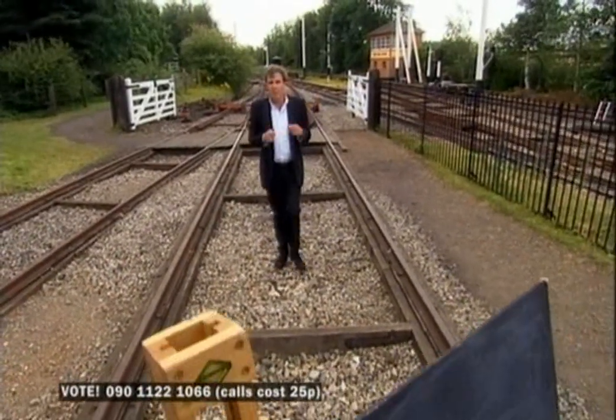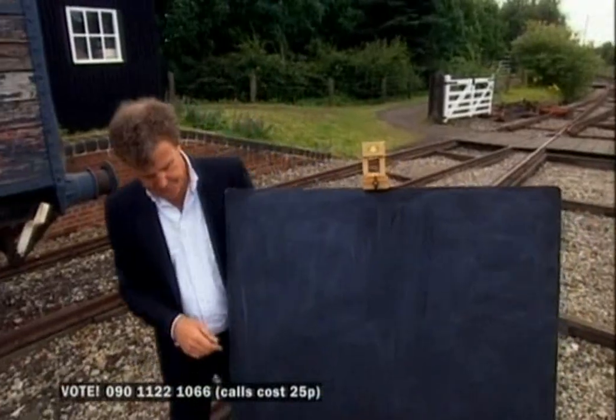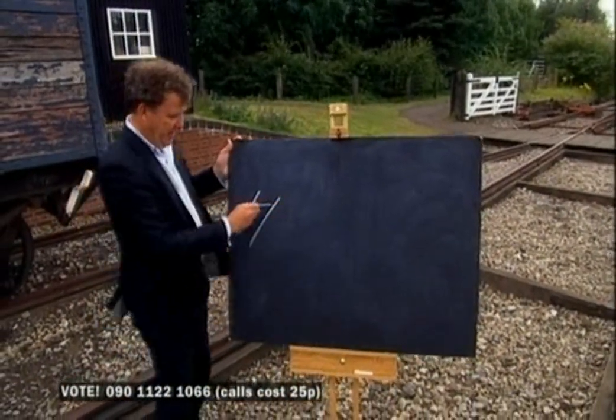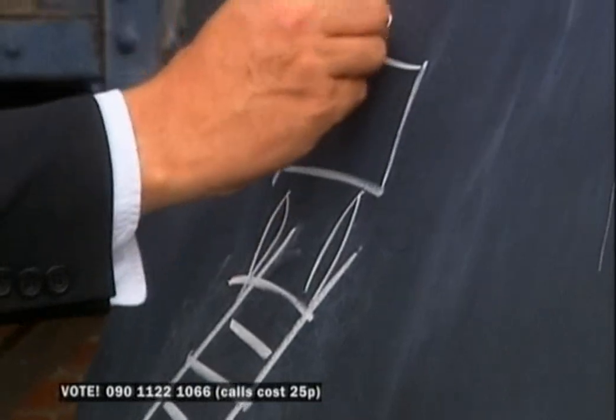But Brunel wanted his tracks seven feet apart. Let me show you why — it's brilliant. Here is a conventional railway track: four foot eight apart. Small wheels with the wagons sitting on top of them, full of coal.